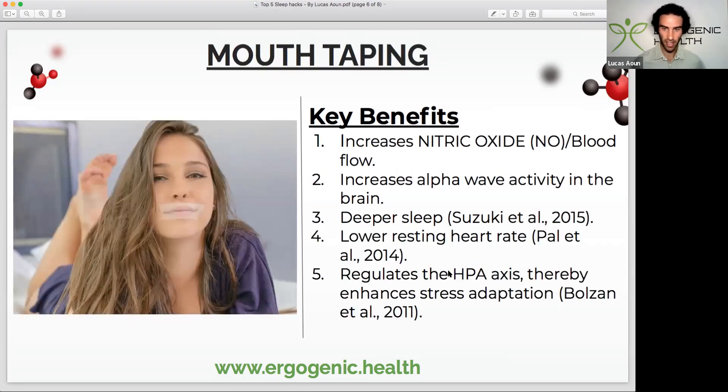Mouth taping — I know it sounds pretty ridiculous, but the key point is that anytime you're breathing through your mouth, you're activating the sympathetic nervous system, the fight-or-flight response. Whereas every time you breathe through your nose and nasal cavity, you activate the parasympathetic nervous system — the rest-and-digest system. Through nasal breathing we increase nitric oxide, which is powerful for blood flow and circulation. It may also increase alpha wave activity in the brain. People report deeper sleep when they mouth tape, a lower resting heart rate, and it also regulates the hypothalamic-pituitary axis, which is important for adrenal function.